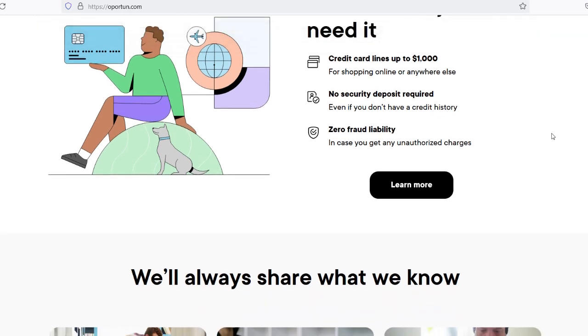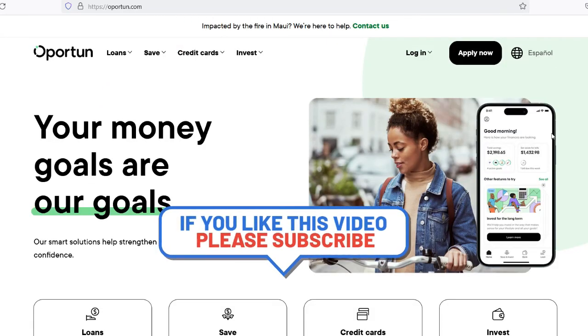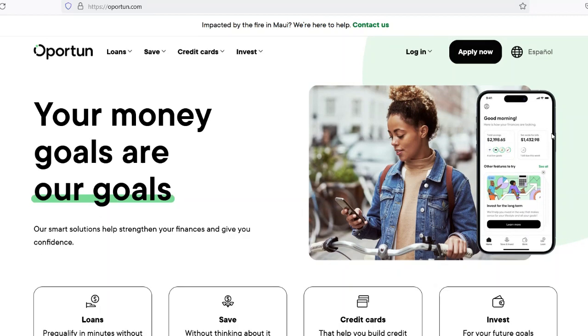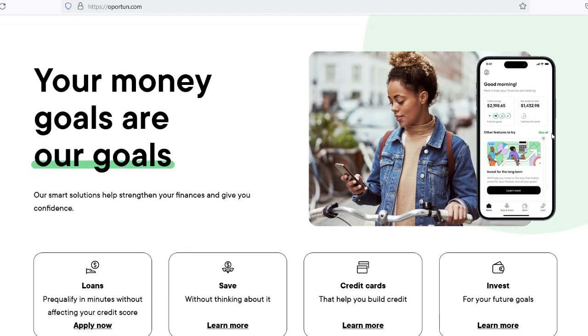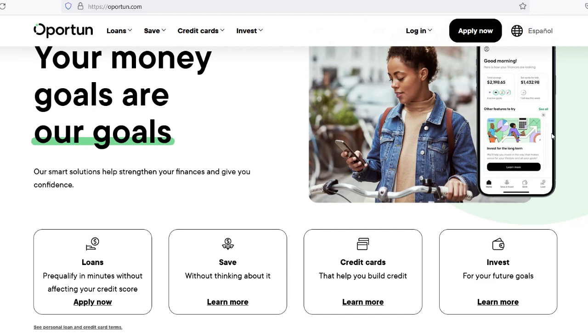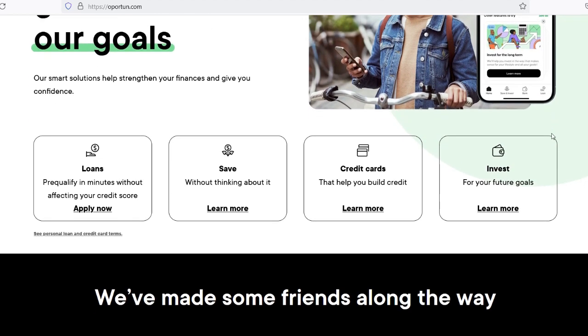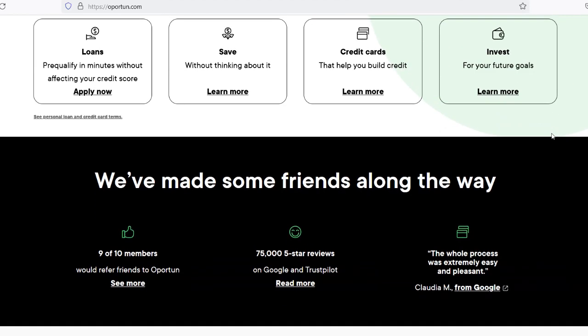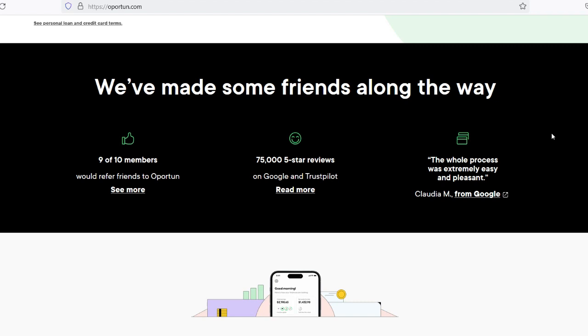Loan Repayment History: Your repayment history with Opratun is a crucial factor in determining future loan approvals. Consistently making on-time payments demonstrates your reliability as a borrower and enhances your credibility with the lender. Loan Purpose: The purpose of the loan may influence the number of loans you can obtain from Opratun. While they offer various types of loans, they may have different policies or restrictions based on the loan's intended use. If you're considering applying for multiple loans from Opratun or any other lender, it's essential to manage your debt responsibly.